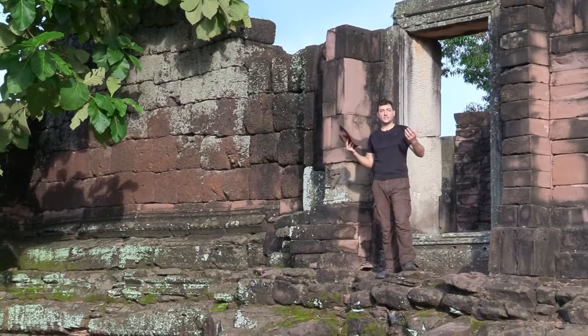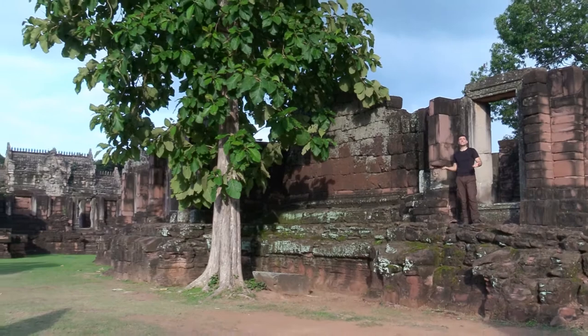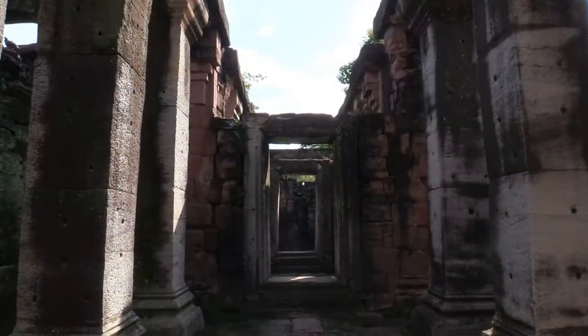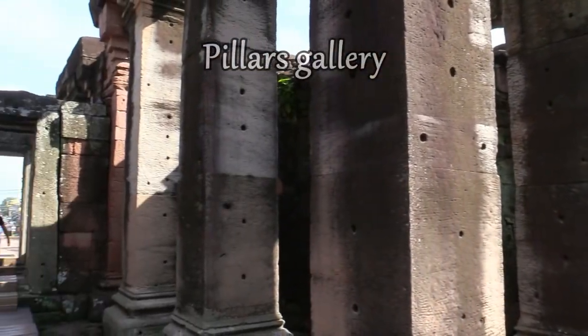The design and appearance of the buildings are similar to Angkor. Pimai is an example of Khmer architecture from the classical period. The sanctuary is surrounded by galleries with pillars.